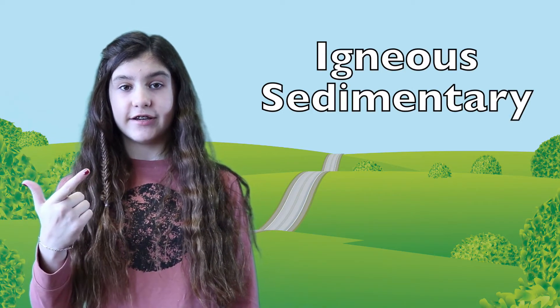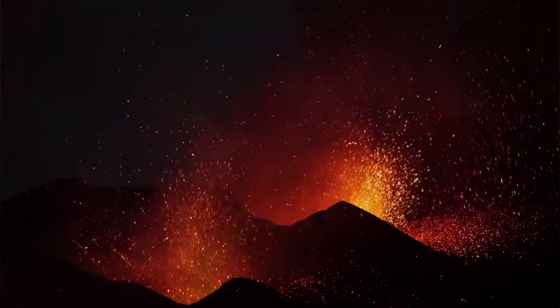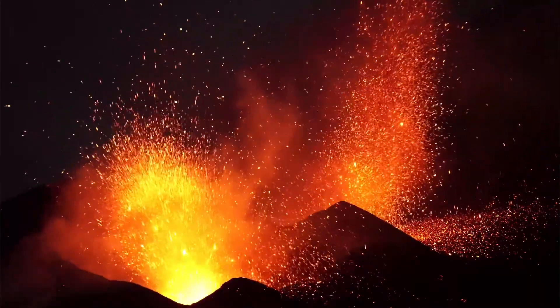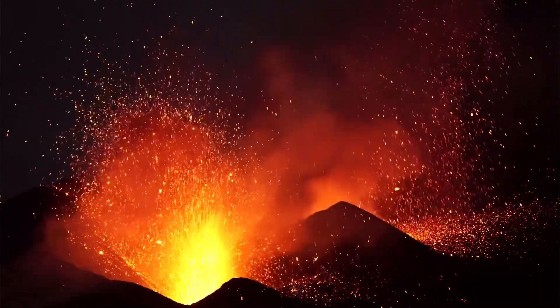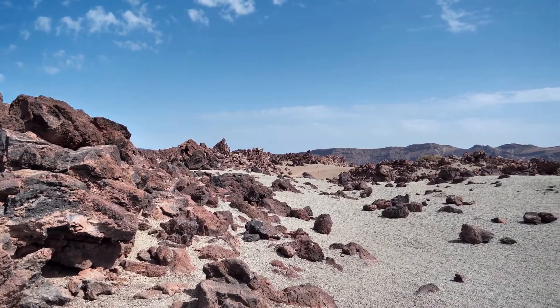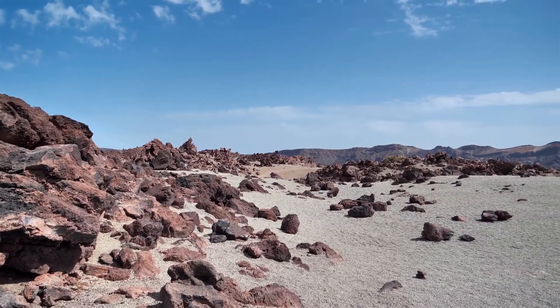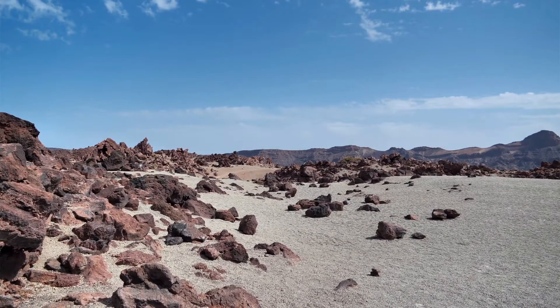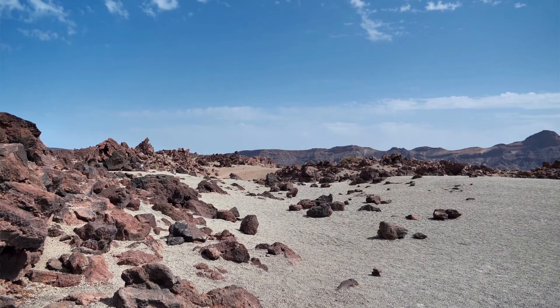There are three different types of rock: igneous, sedimentary, and metamorphic. Igneous rocks are created by volcanoes. When a volcano erupts, it spits out hot molten rock. This is called magma, otherwise known as lava. Eventually, the lava cools down and hardens when it reaches the earth's surface or somewhere within the earth's crust, and this hardened lava is igneous rock.